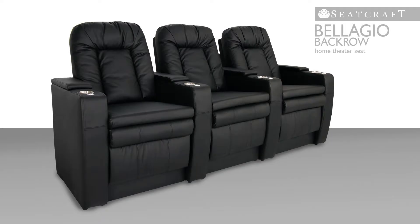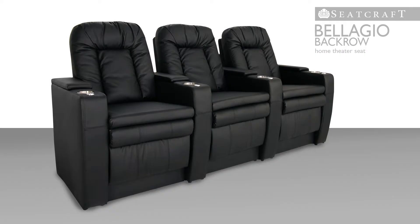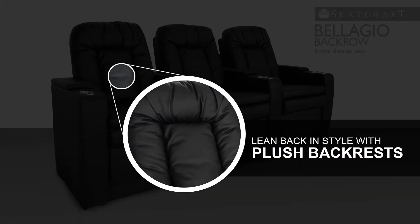This seat's specialized back row construction means that audiences can get a full, unobstructed view of the screen without the need for bulky and expensive risers. The Bellagio offers plenty of wide, roomy space within a plush, bolstered frame so you can lay back in style.